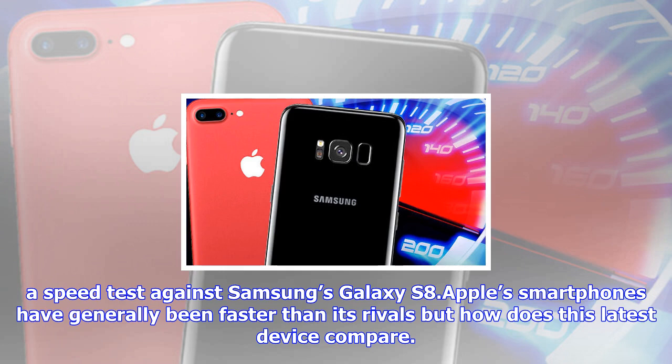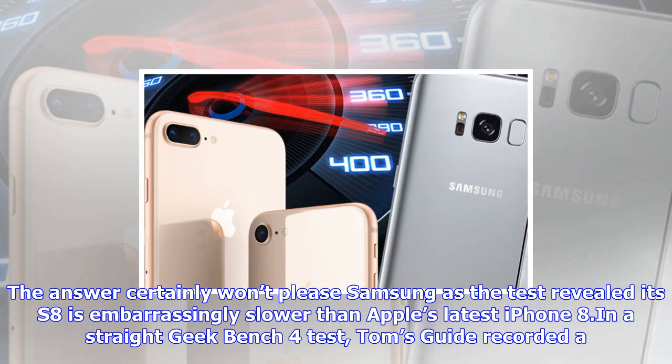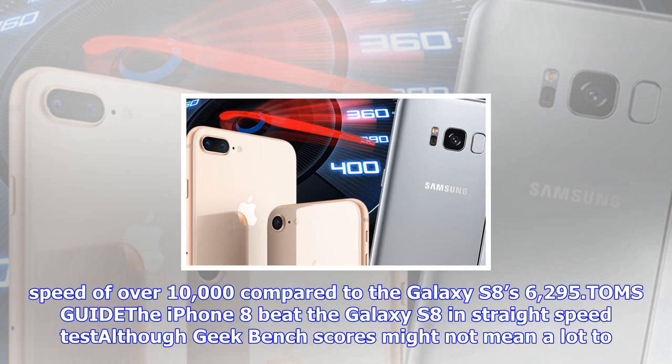The same export took the S8 over four minutes, which is clearly a huge amount slower than its Apple rival. Even Samsung's latest Note 8 struggled, with Samsung's phablet only managing a time of three minutes. This wouldn't be the first time Apple has beaten its Samsung rival in a straight speed test — the iPhone 7 beat the Galaxy S8 earlier this year in an app speed test, and Samsung was also put in second place in a similar test between the iPhone 6s and Galaxy S7 Edge.